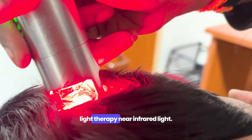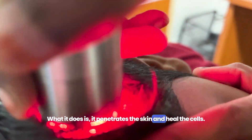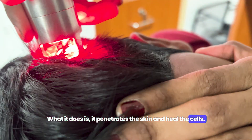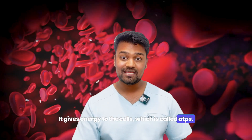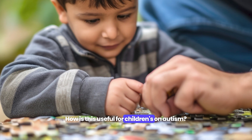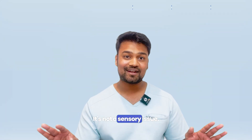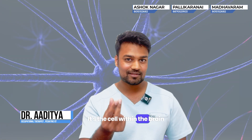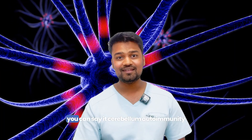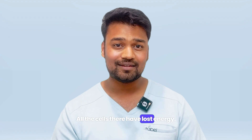So basically, what do you do with red light? When you shine red light or near-infrared light, it penetrates the skin and heals cells. It gives energy to the cells, which is called ATP — adenosine triphosphate. How is this useful for children with autism? Autism is a major pathology. It's not sensory issues — it's cells within the brain that have autoimmunity, and all of those cells have energy loss.